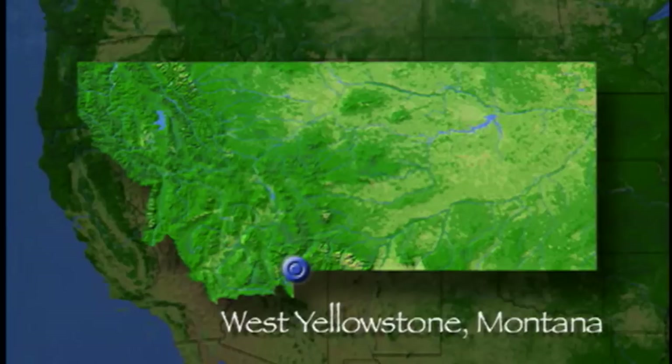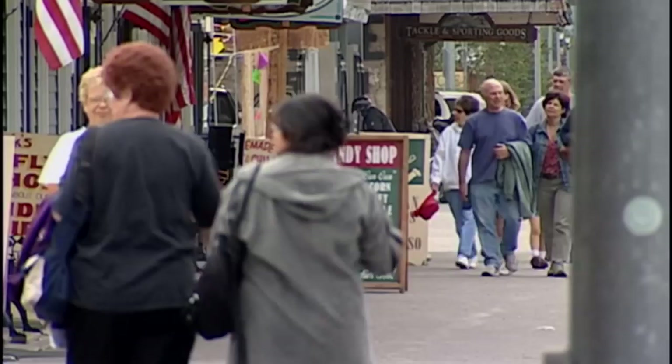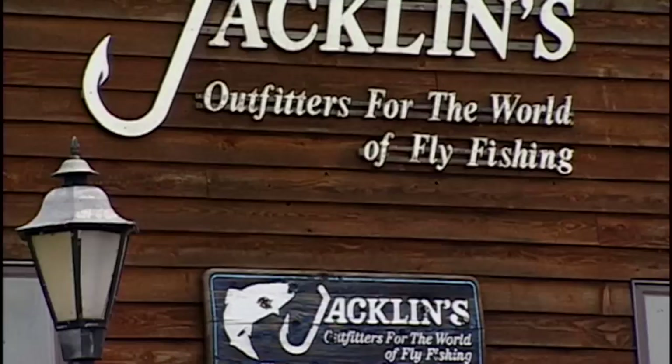Today I'm in beautiful West Yellowstone, Montana. This is an incredible part of the USA and probably one of my favorite destinations in the West. West Yellowstone is a pretty and vibrant little town that serves the needs of visitors and fly fishers from around the world who come to sample the superb fishing here. This is a fly fisher's mecca. My guest today is the renowned guide and fly shop owner Bob Jacklin. Bob is an extremely knowledgeable fly fisher with a wealth of experience fishing this part of Montana, and his shop has been a must-see destination for fly fishers visiting West Yellowstone for many years.